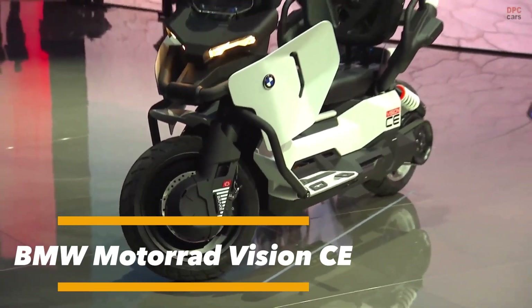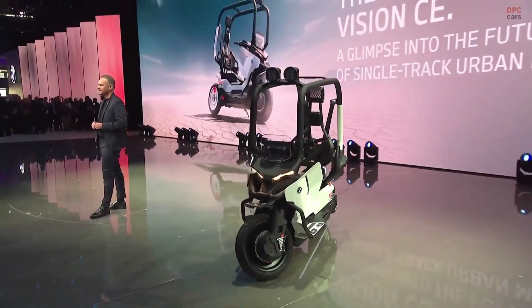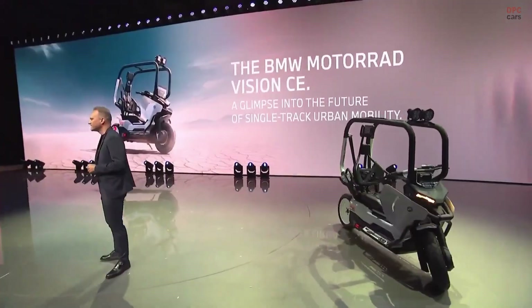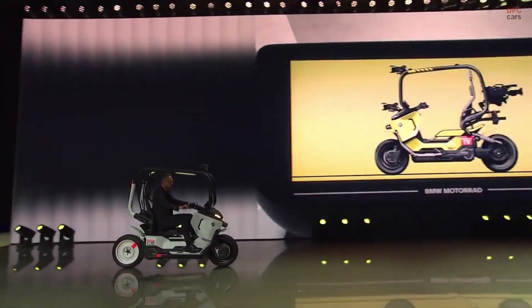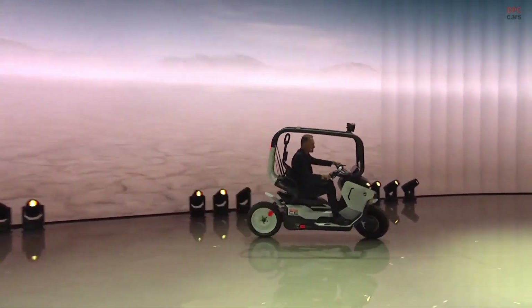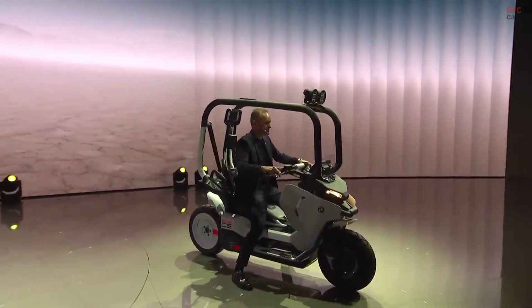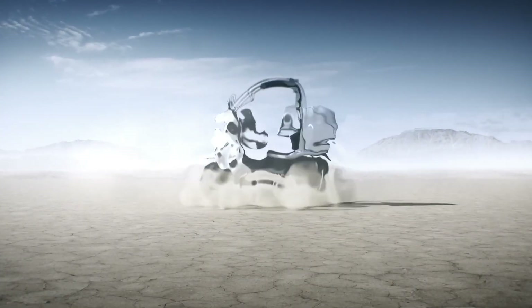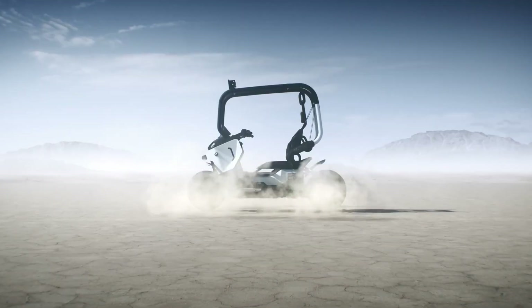The BMW Vision CE is an electric concept motorcycle built to redefine the way we experience urban mobility. Designed for the cities of tomorrow, it combines sustainable technology with BMW's unmistakable design DNA, offering a forward-looking approach to two-wheel transportation. At its core, the Vision CE is powered by advanced electric propulsion that ensures a ride that is smooth, quiet, and completely emission-free.